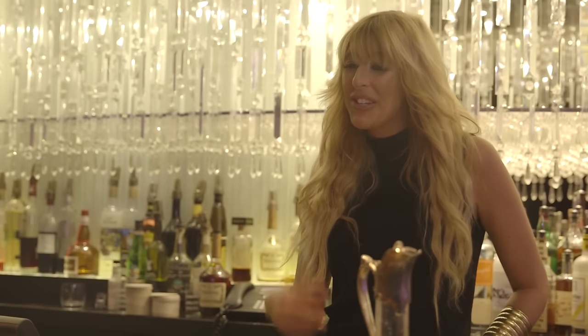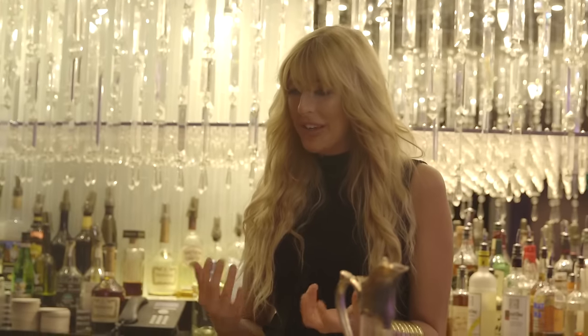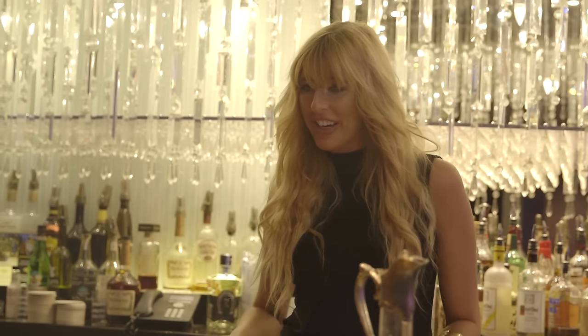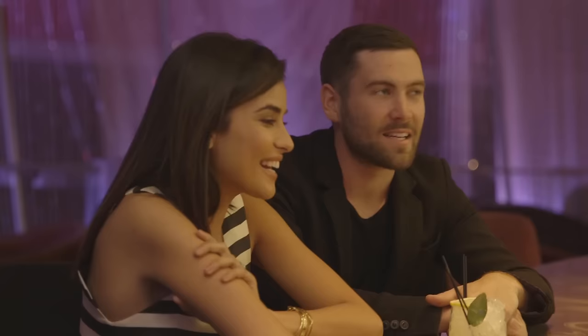Wow, that was crazy. So your tongue is starting to tingle. Yes! And as you sip on the cocktail, the different nuances and flavors. That is so good — my tongue is still tingling. That's crazy. Okay, as that's going on, I'm going to go ahead and make you your second cocktail.